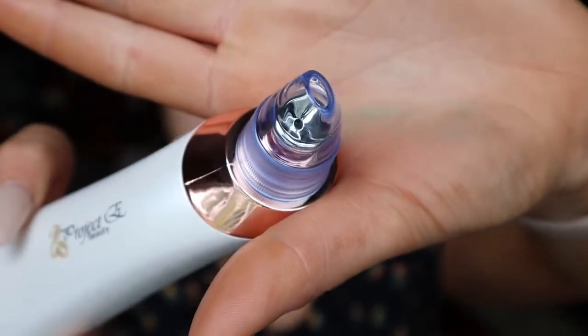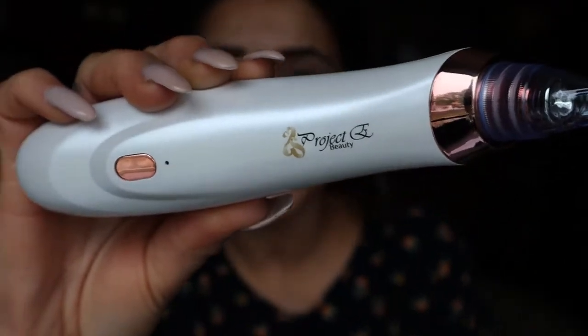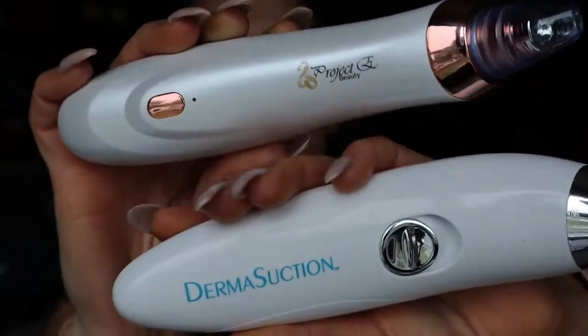Both devices have picked up stuff. The Project E Beauty one is much prettier — and I didn't even use it on its highest setting. Now using the Derma Suction on its highest setting. I want to use the Project E Beauty on its highest now — it's a little bit quieter even at its highest. There is definitely some stuff caught on the rim. Holding up the Derma Suction: one is rose gold, one is blue and silver — aesthetically I like the Project E Beauty one better, plus it has three different suction options.